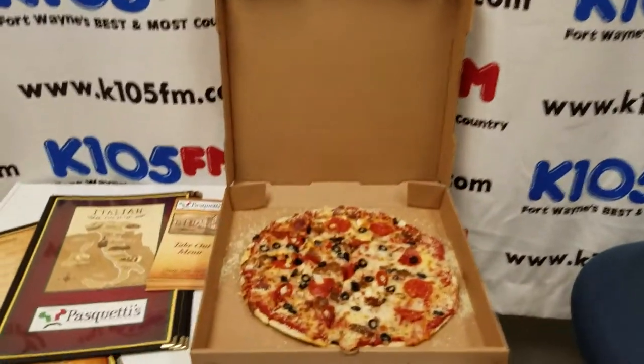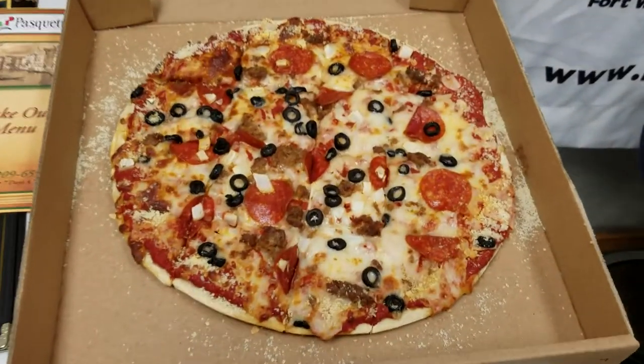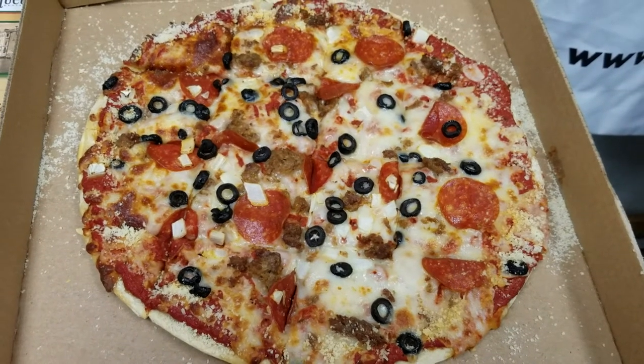And you've got some pizza over there too, right? We also do pizzas. This one here is what we call a Corleone pizza — it's onion, black olive, pepperoni, and spicy sausage.